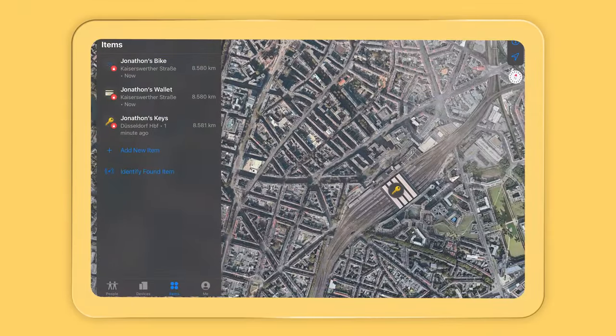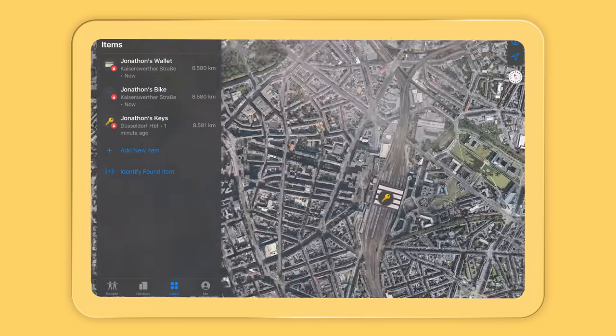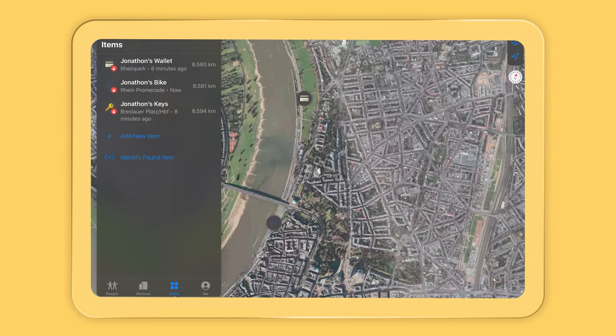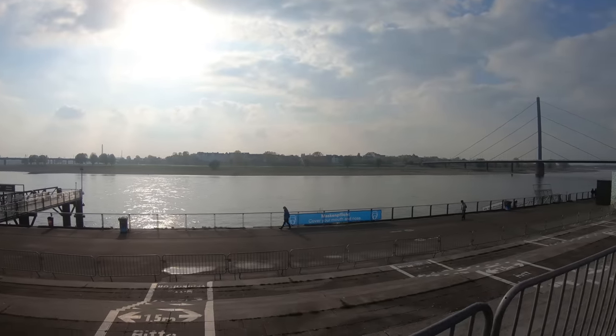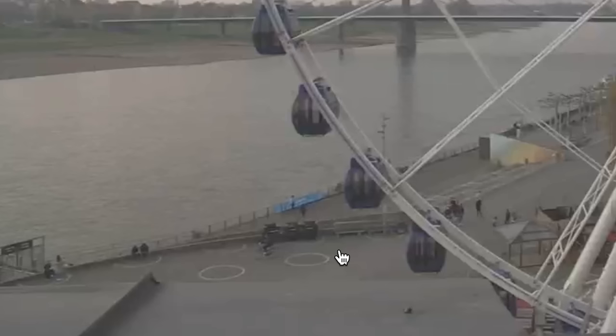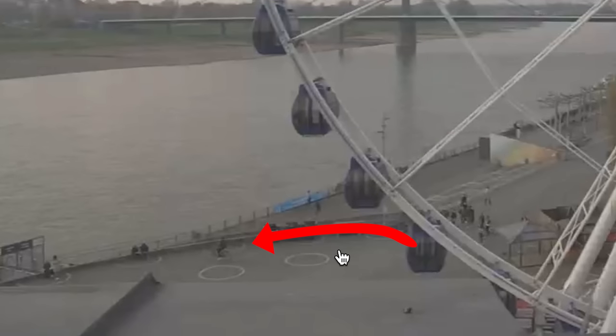The Find My app was giving me regular updates on its location in about 5 to 10 minute intervals. The keys made it all the way to the final stop of the U78 tram I left them on — the Dusseldorf Hoppenhof. I then proceeded to where I would ditch my beloved bike, the Rhine Trapper, which also happens to be in clear view of a local government live cam. Thanks Dusseldorf — see those pixels right there? That's me.